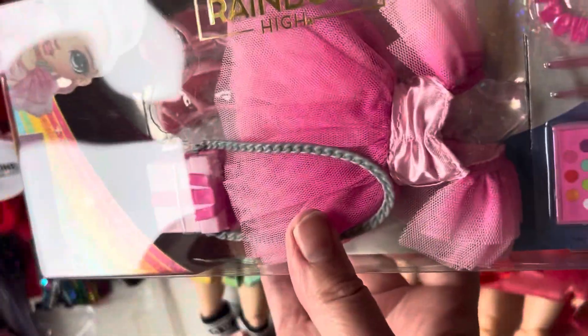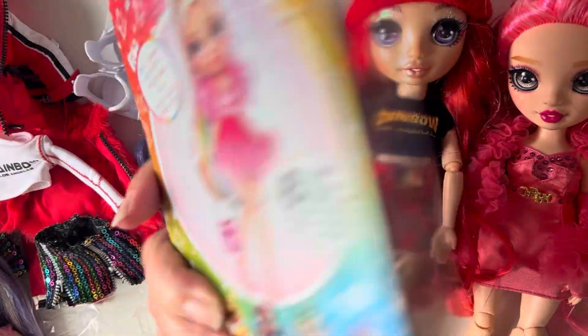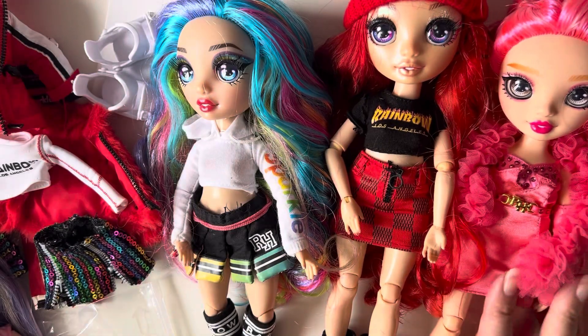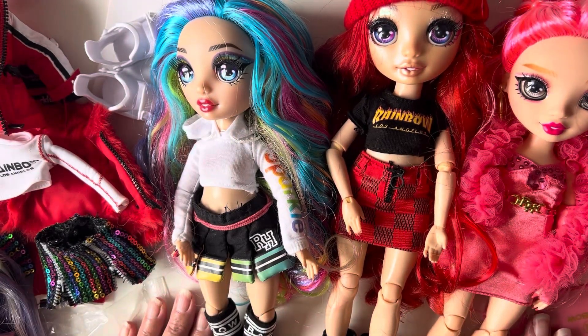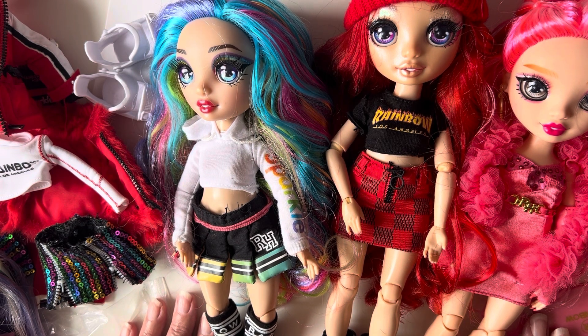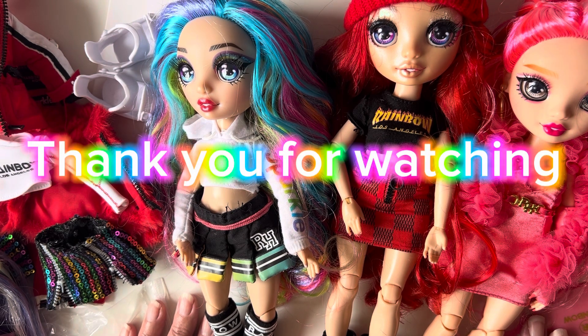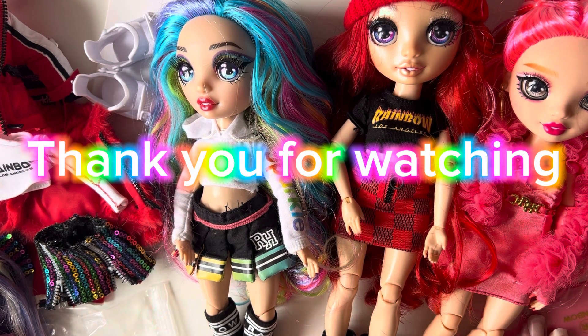I'll be uploading a video with her new dress very soon. Thank you everyone for watching — please don't forget to comment. Have you got any of these lovely dolls? Which ones have you got? If you have any more information about Rainbow High, about all the different series and dates, I would appreciate that as well. Thank you very very much for watching — see you very soon, take care, bye bye!